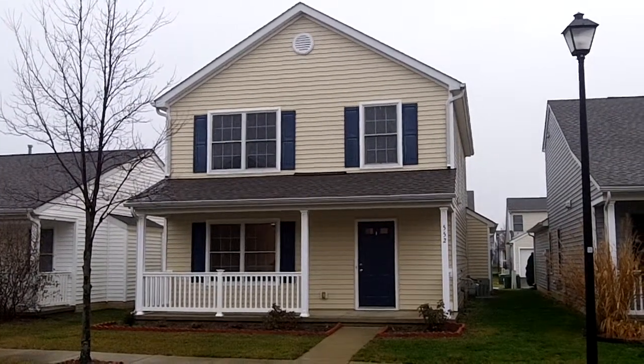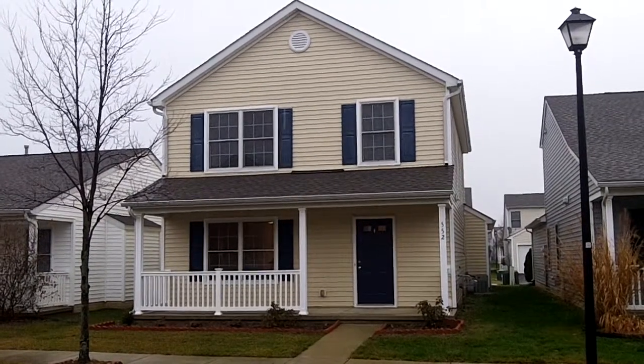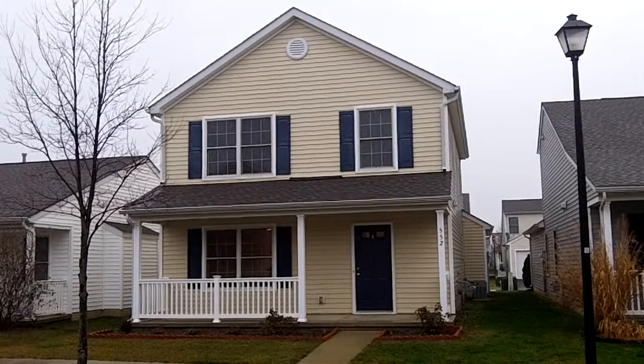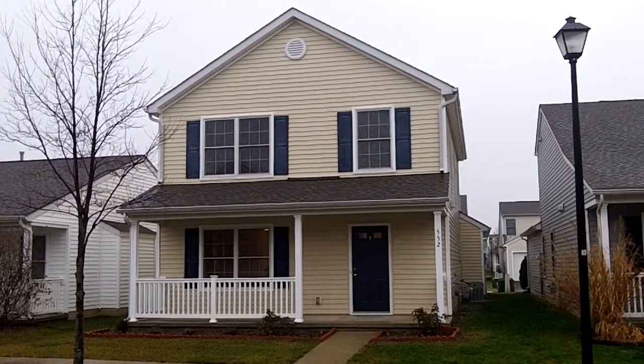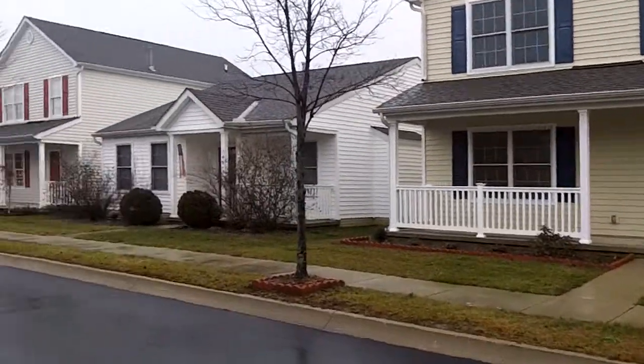Good morning. We are here today at 552 Rocket Street in The Village at Galloway Run. This beautiful three-bedroom, two-and-a-half bath home boasts about 1,600 square feet of comfortable and beautifully new living space. It's located just off of Galloway Road here in Galloway, Ohio.